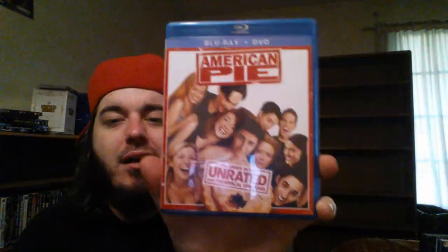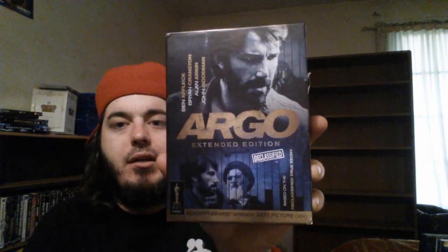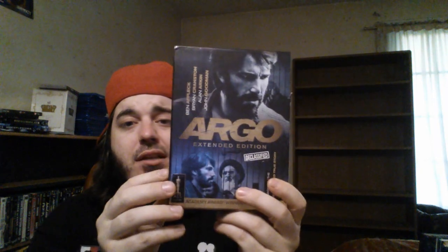American Pie combo pack — I need the slip for this and I need to get the rest of the series. Anchorman 1 and 2 steelbook — Walmart exclusive. Anchorman is one of my top 5 movies ever, and the second one was really good too, though it's almost two and a half hours long. The Argo Declassified Extended Edition gift set — I've got an unboxing of this on my channel if you want to see it in detail. I just love that movie, especially the last 30 minutes.